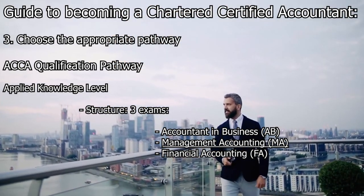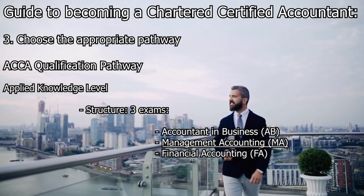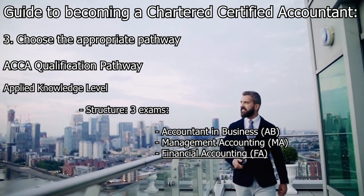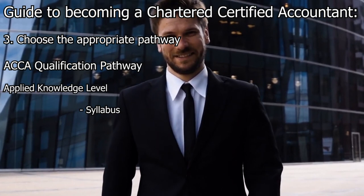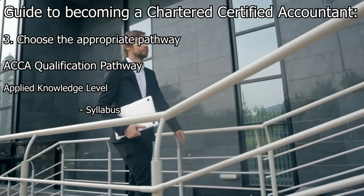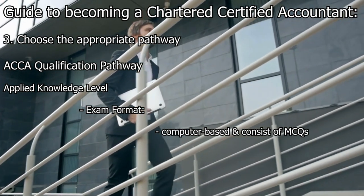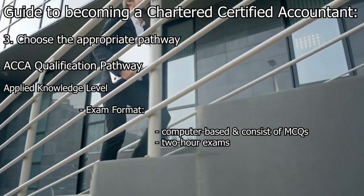The Management Accounting exam focuses on the principles and techniques of management accounting, including costing, budgeting, decision-making, and performance evaluation. The Financial Accounting exam covers the preparation, presentation, and interpretation of financial statements in accordance with international accounting standards. The syllabus is regularly updated to reflect changes in accounting standards and industry practices. The exams are computer-based, consist of multiple-choice questions, and are generally two-hour exams.